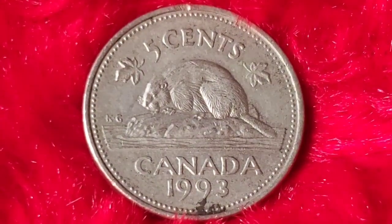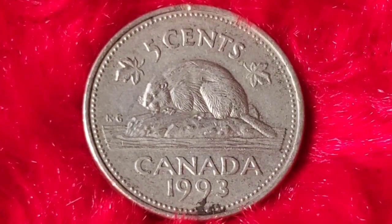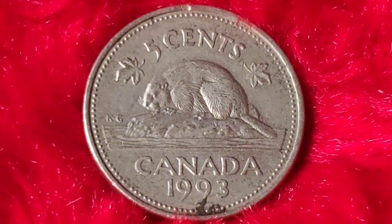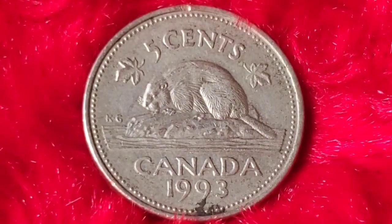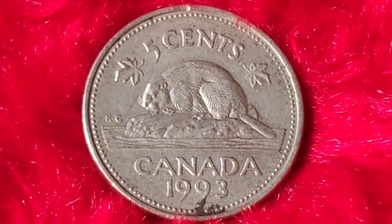Another factor that increases rarity is the condition of the coin. Coins in uncirculated or mint state (MS) condition — those that have not been used in day-to-day transactions and retain their original shine — are highly prized. If your 1993 Canadian 5-cent coin has no scratches, wear, or tarnish, you could be sitting on a valuable coin.